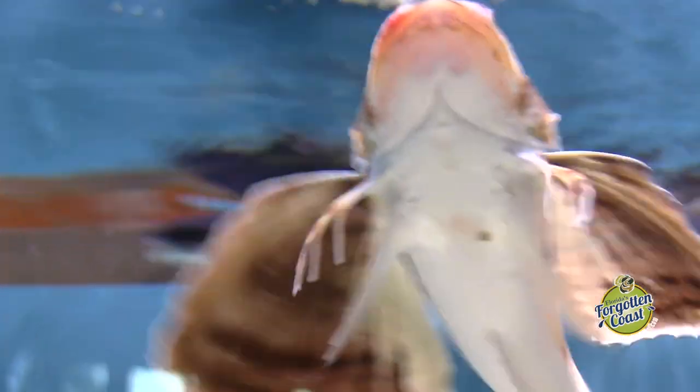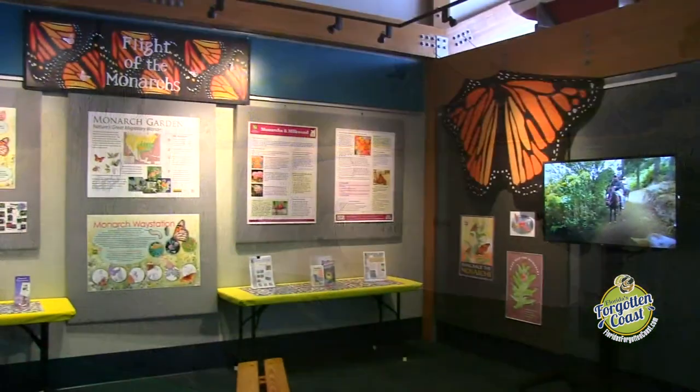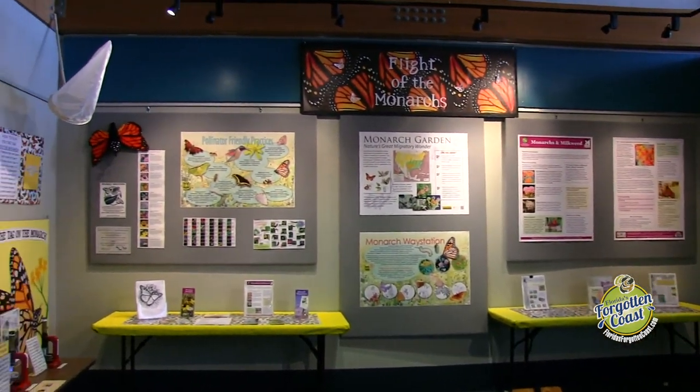We also have a wall mural that replicates those same different parts of the ecosystem behind the tanks. And then we have a rotating exhibit space that changes about every three to six months.